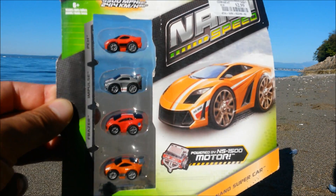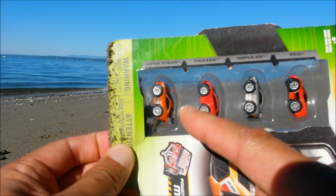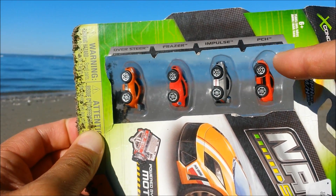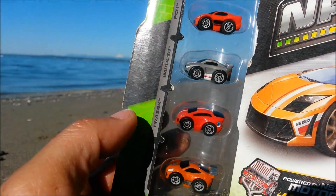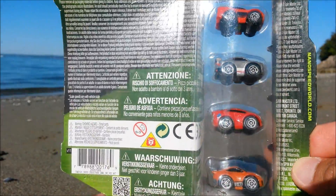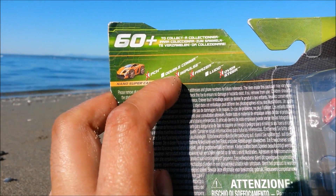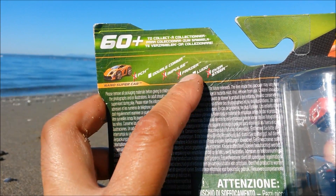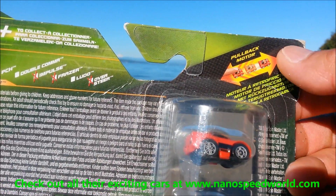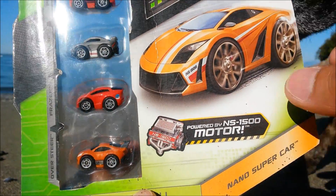From X Concepts for ages 6 and over. This is the Nano Supercar series — you got the Oversteer, Fraser, Impulse, and the exciting PCH. They come in different designs and colors. Looking at the back real quick before I open this up — it looks like it's missing the Double Comma and the Ludo, so check it out on their website for all the exciting series and cars available.